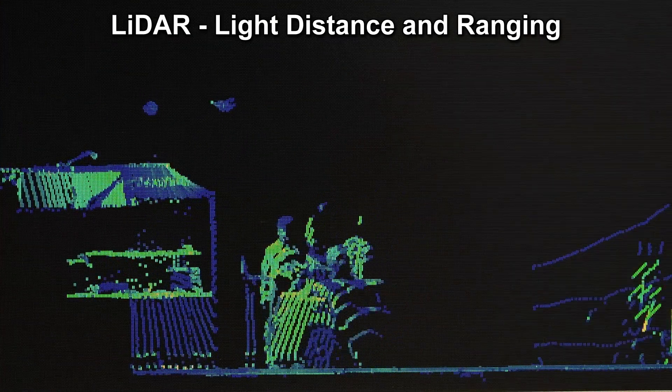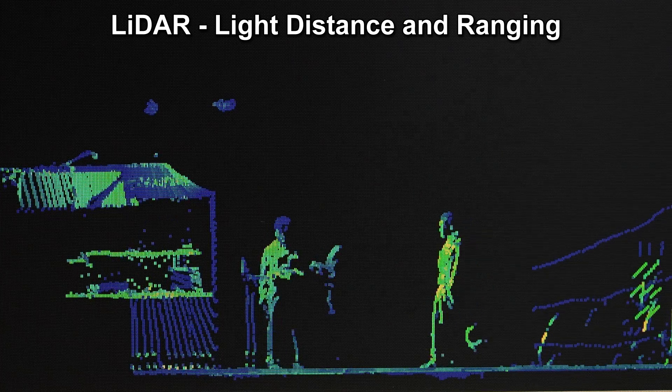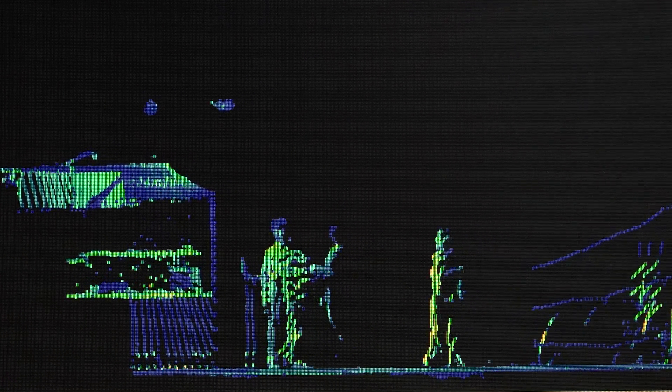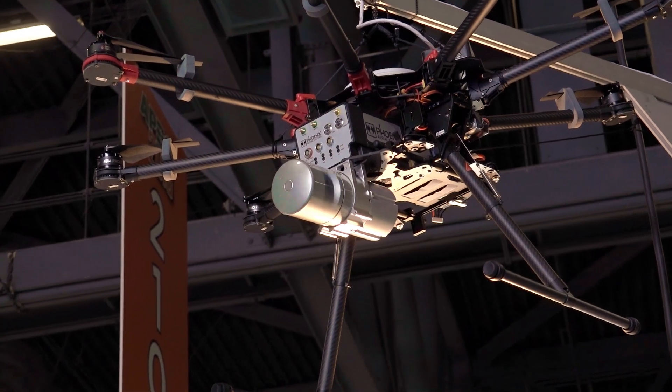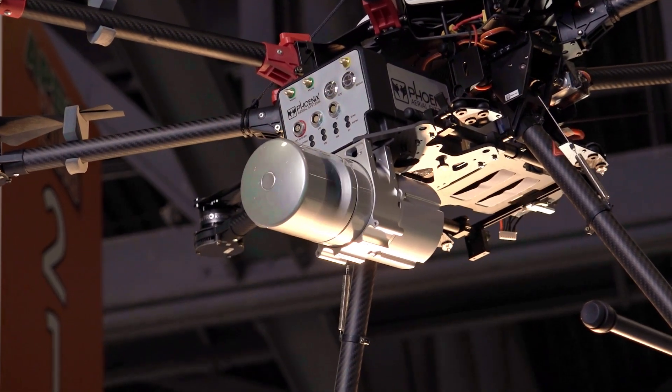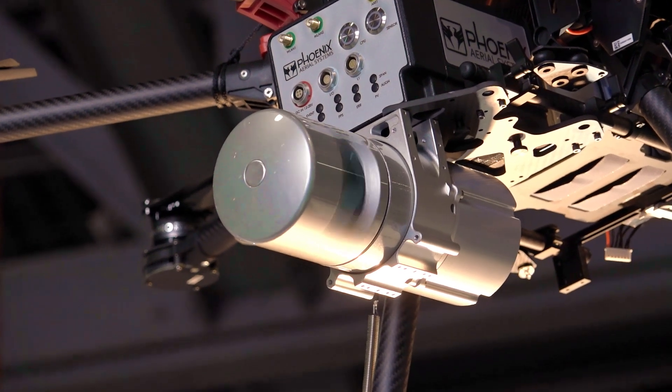LiDAR, or Light Distance and Ranging, uses pulsed lasers to rapidly create a three-dimensional image or map of the surrounding area. LiDAR technology allows for very high accuracy, larger coverage areas, and increased speed and efficiency of data collection. This technology is rapidly gaining traction in applications where this increased accuracy is vital, such as self-driving or autonomous vehicles and augmented reality systems.